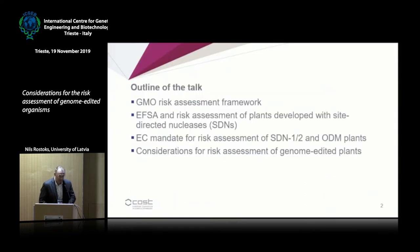I will briefly outline the GMO risk assessment framework in the EU. I will also remind you about the existing work on risk assessment of site-directed nucleases previously done by EFSA, and I will describe the European Commission mandate for EFSA to develop an opinion on site-directed nucleases 1 and 2 and oligonucleotide-directed mutagenesis. Then I will finish with some considerations for risk assessment of genome-edited plants.